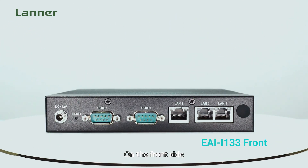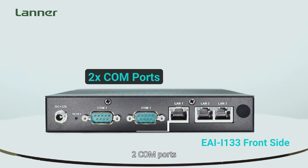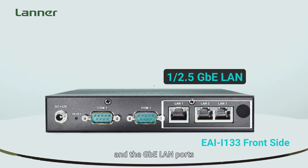On the front side of the EI i133, featuring the DC-in, reset button, two COM ports, and the Gigabit LAN ports.